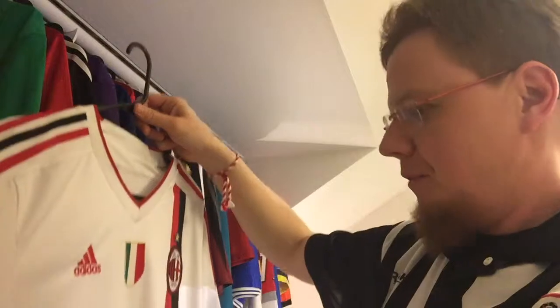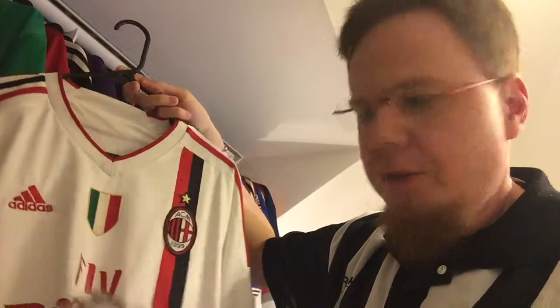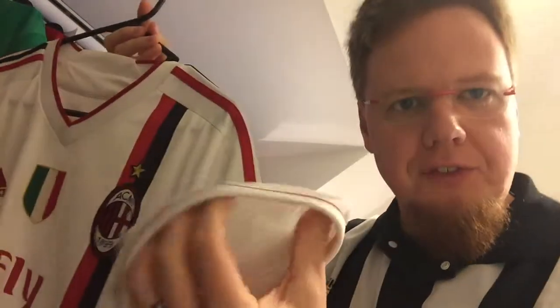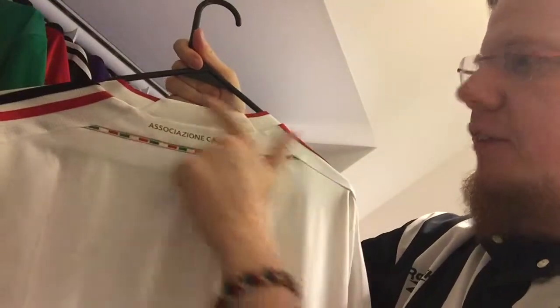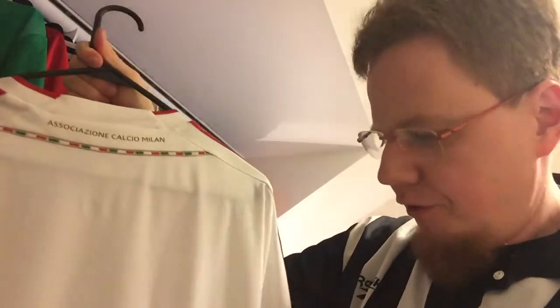What else to tell you about this jersey? It is 11-12, we still have this Adidas mark here, it's a replica version of course. I love the white going around here. We have the three stripes and there's a lot of ventilation here on the shoulder. If you look on the back, it has the same trapezoid with the Italian flag, which I like.